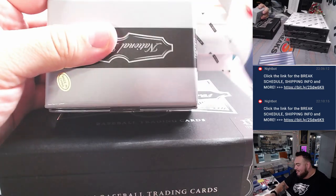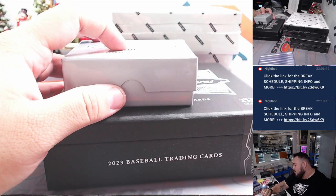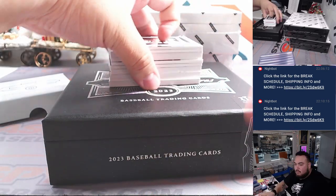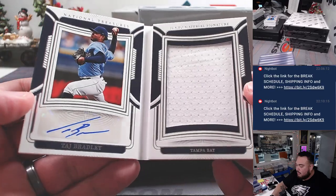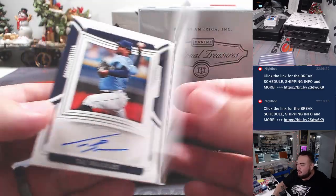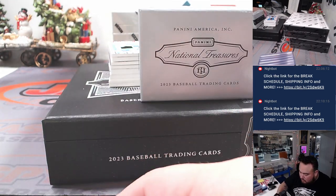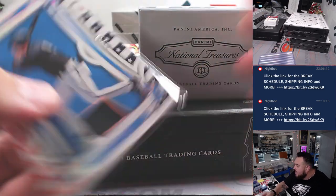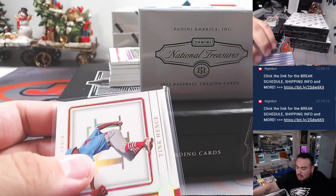This is the box we're looking at — much, much thicker here. Fatty box right here. We got Jumbo Material Signatures to 49 — nice, Taj Bradley going to the Tampa Bay Rays. That is going to William — that's last spot Mojo as well. And we got a Jacob Berry from Miami, two-color patch out of 10. Marlon's going to Jason Kay. And then Tink Henry for St. Louis Cardinals going to William. These are all nice bigger prospects here.